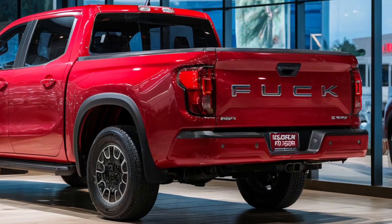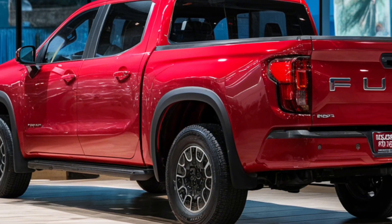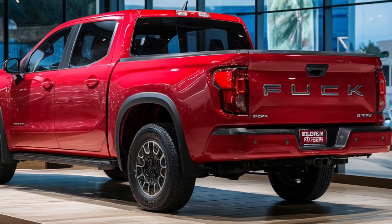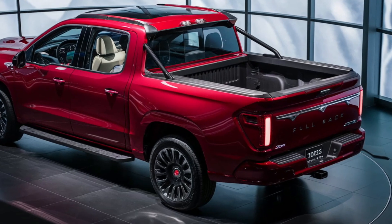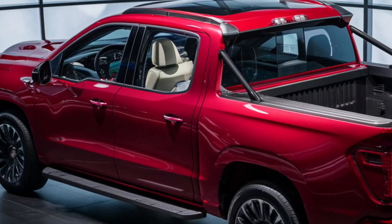Fullback pickup trucks are designed to handle a variety of tasks, from construction sites to weekend camping trips. These trucks are built to perform — they combine the ruggedness of a truck with the practicality of an SUV.